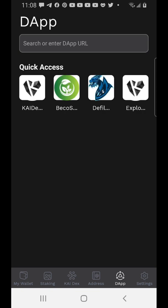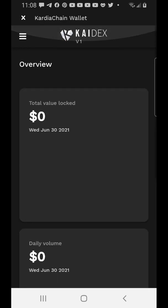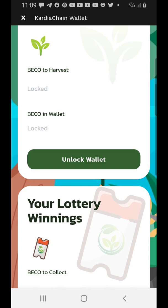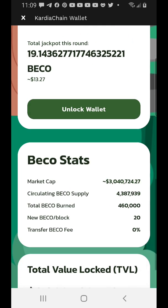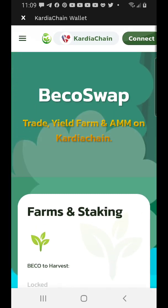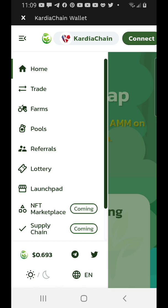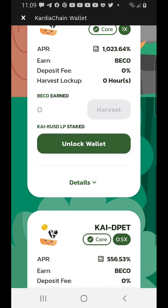Moving on to the dApps section — it gives you quick access to many places. If you go to the DEX it shows it in a desktop-style view with volume and activity on the exchange. There's also a project built on the Cadian blockchain where you can stake just like on Binance and Polygon, and the APY is crazy right now. Looking at the pools, you can see the APYs are still really high.